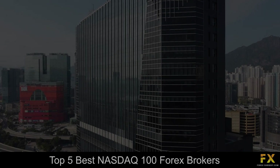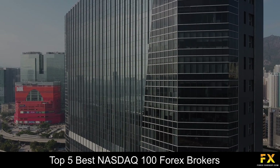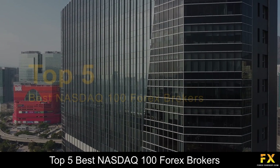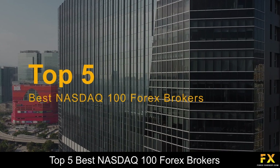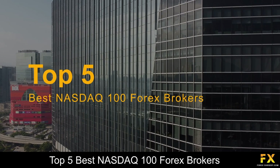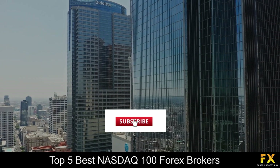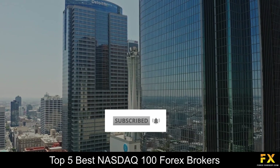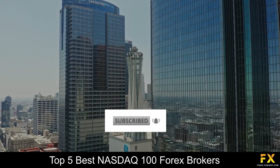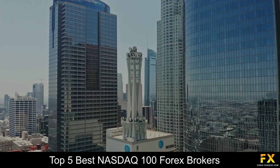Hi traders, this is Jason Lloyd from Forex Suggest, and today we are going to be taking a look at some of the top 5 best NASDAQ 100 Forex Brokers. Be sure to like this video, subscribe to our channel and don't forget to click that notification bell to stay up to date with our latest videos. Let's get into it!